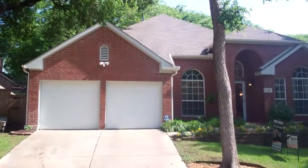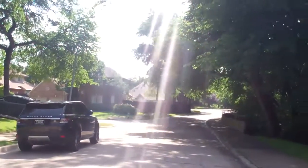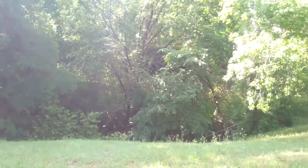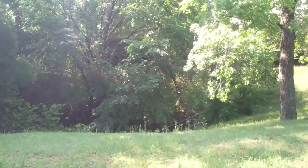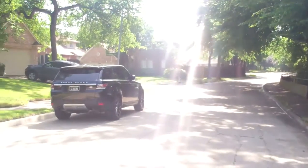I just want to take a moment and show you how fabulous this neighborhood is. Lots of mature trees. Look across the street — this is your view out your front door, fantastic.